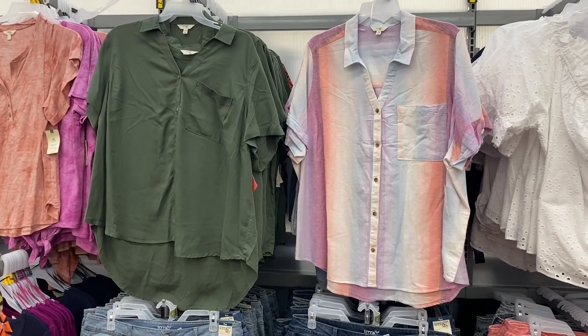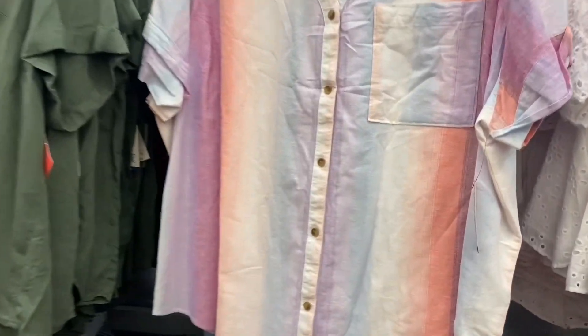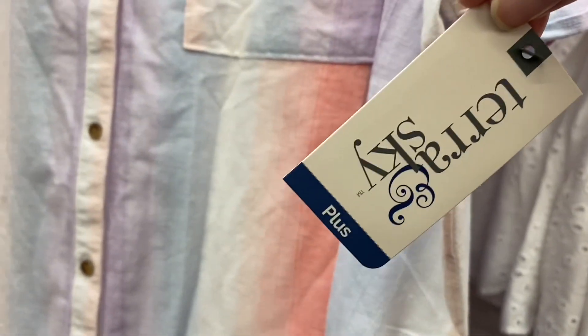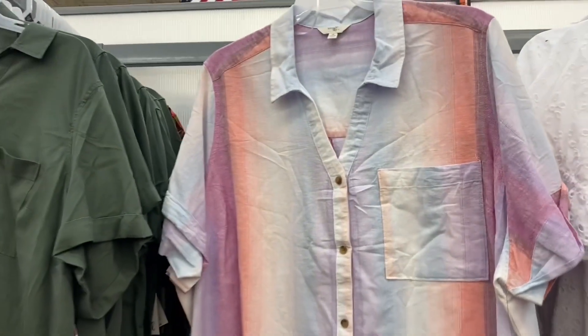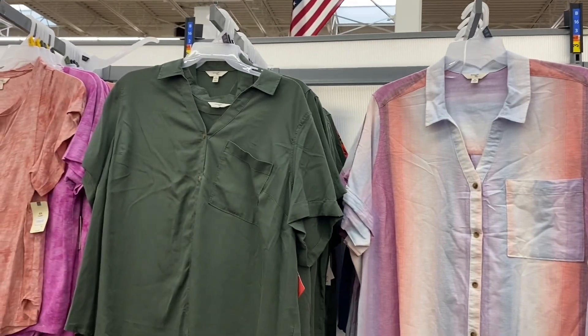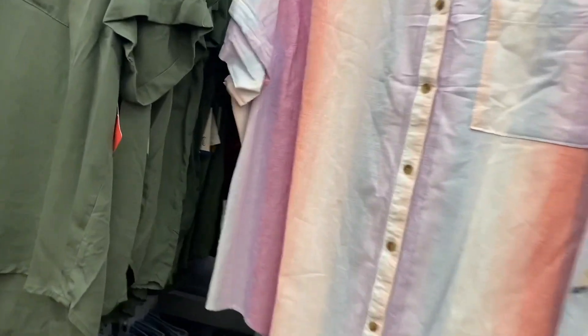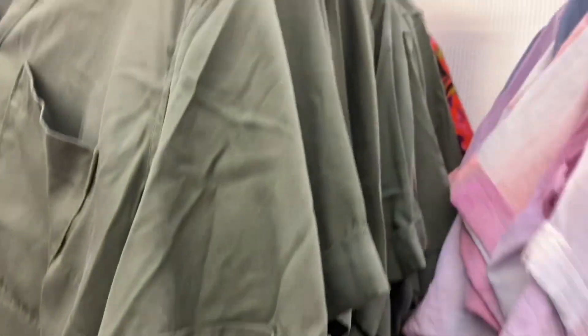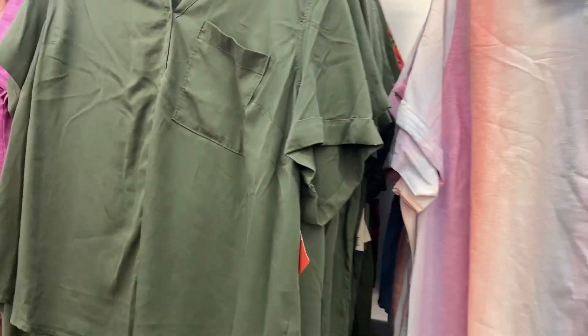They also have camp shirts — $18.88, Penta camp shirt by Terra and Sky. Really pretty. I think there's a matching dress in that stripe print too. Also comes in green, blue, white, and one with leaves similar to the shorts we saw earlier.